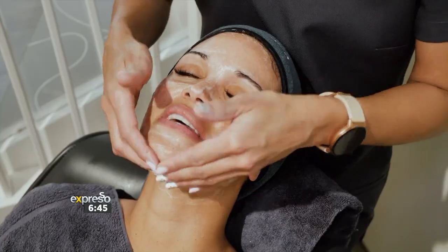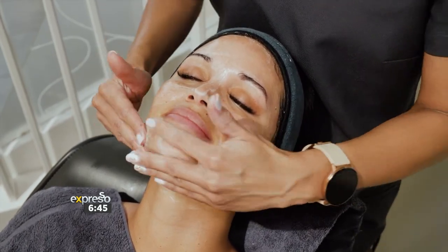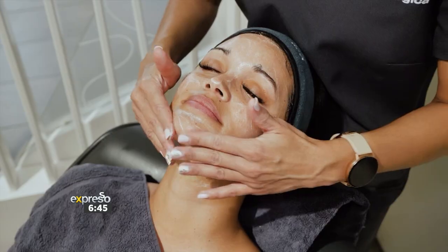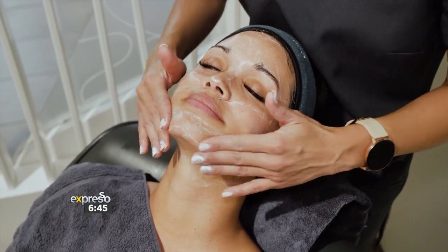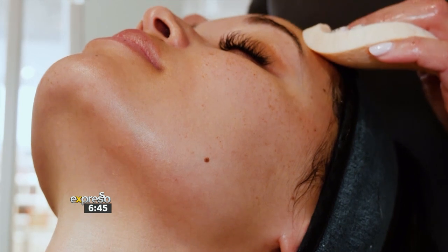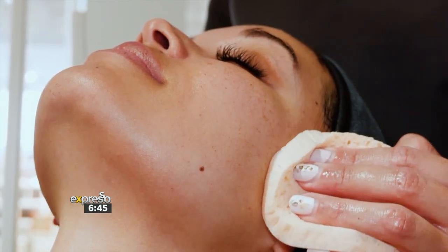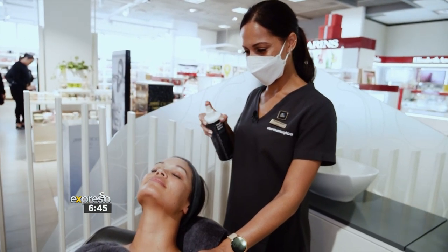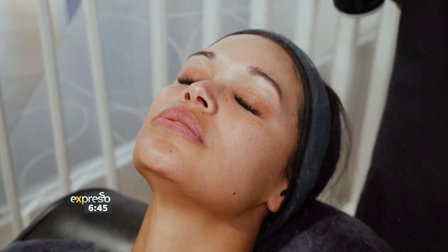How often should one exfoliate? This is a daily exfoliation — it's extremely gentle, which is why it's good enough to use on a daily basis. Next up we are going to do the multi-active toner, which is important to use after every single cleansing or exfoliation to make sure we balance the pH of the skin.